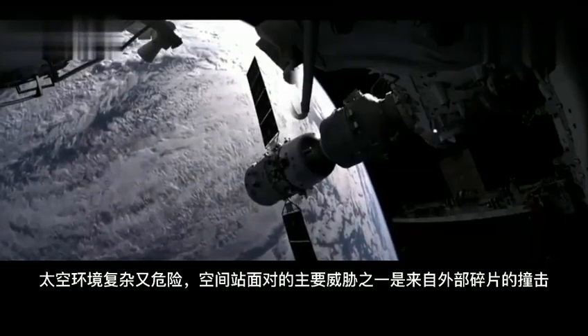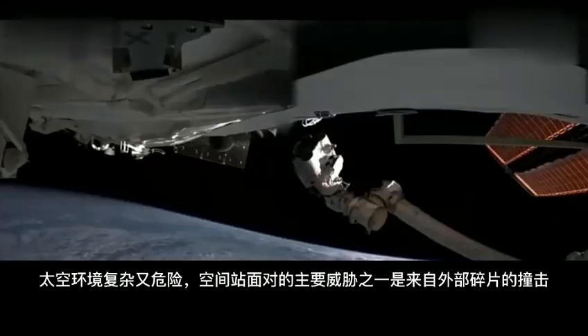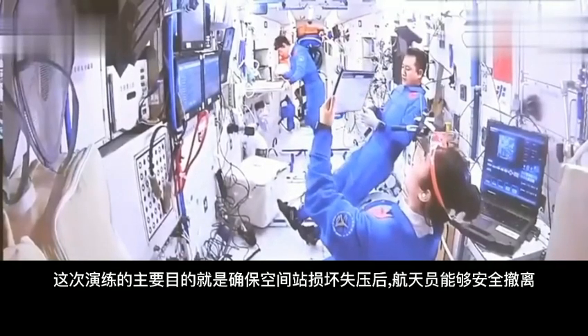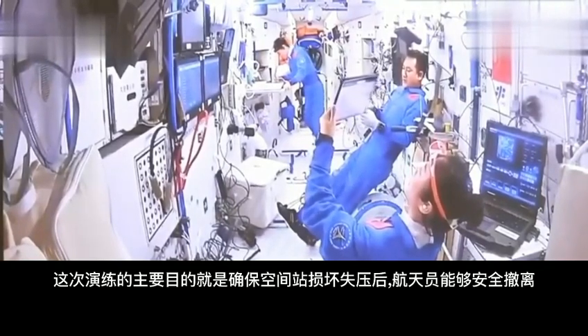The space environment is complex and dangerous. One of the main threats to the space station is impacts from external debris. The main purpose of this exercise is to ensure that the astronauts can safely evacuate the space station in case of damage and loss of pressure.